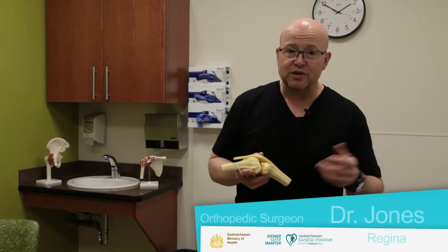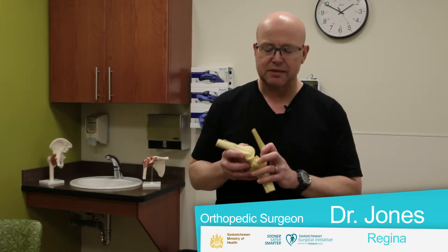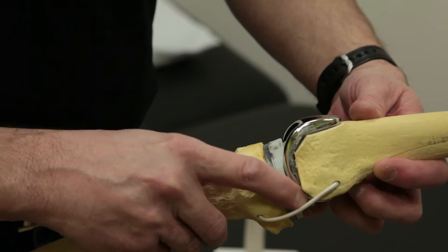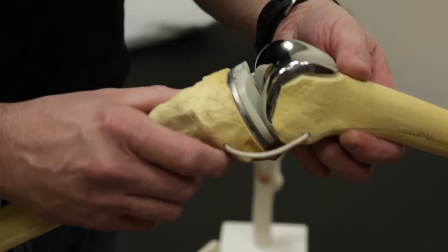What happens with a total knee replacement is that we sometimes replace the undersurface of the patella with a plastic implant. We replace the end of the femur with a metal runner, which is known as the femoral component, and the tibia is also replaced with a tray. Between the two is a piece of plastic which allows the knee to articulate.